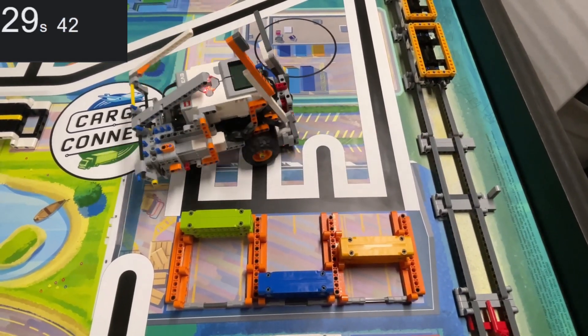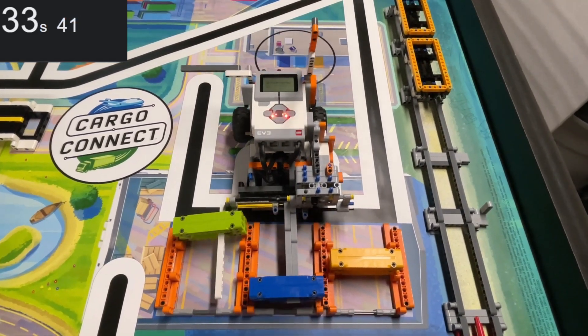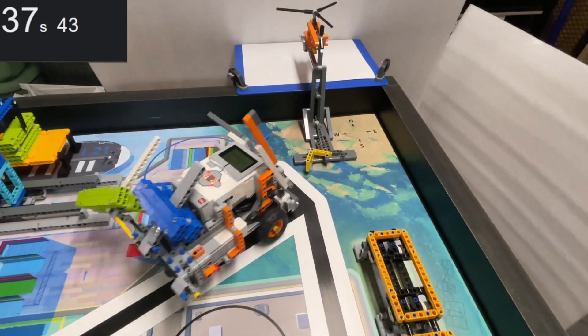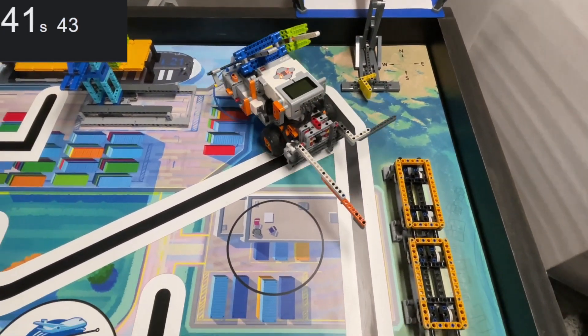With the rear attachment, we deliver the package to the doorstep and pick up the blue and green containers from the sorting center. We use the front bumper to release the package from the airdrop mission and push the blue hinge container into home.